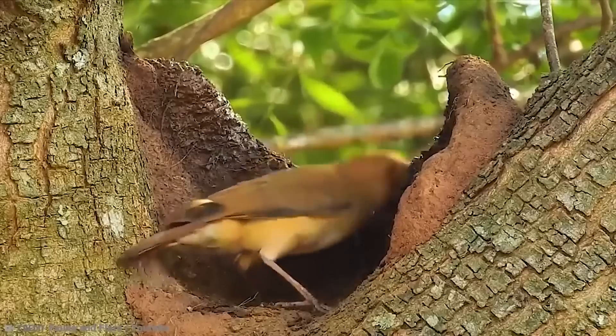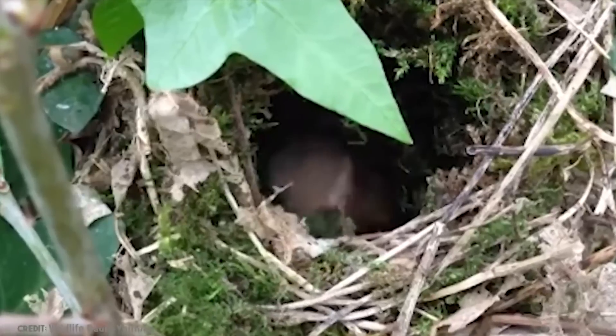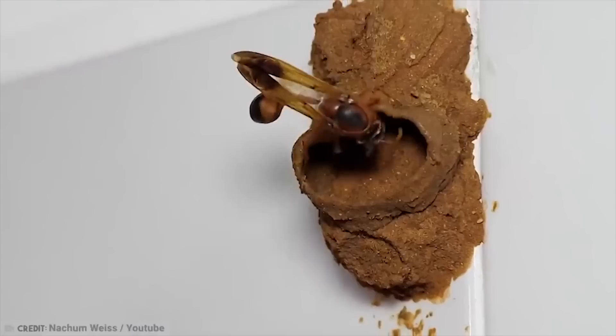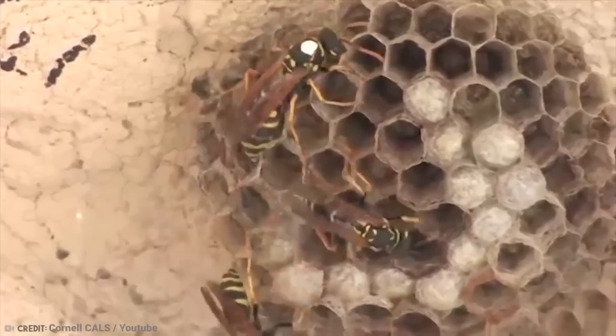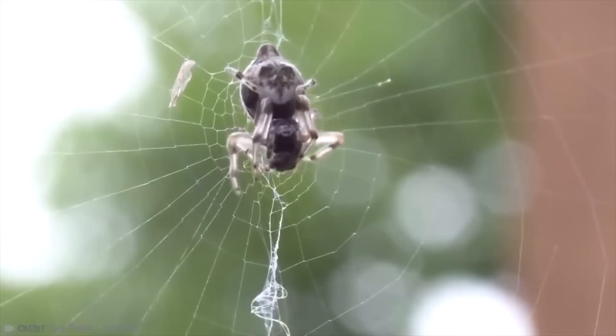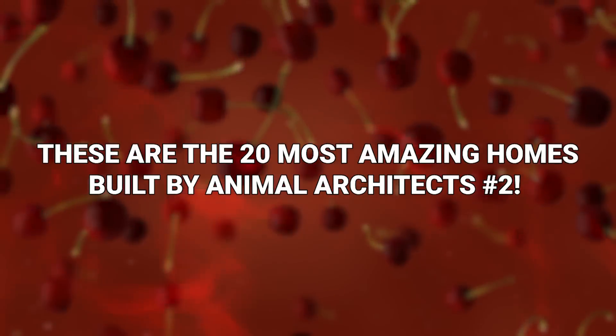Humans aren't the only creatures on God's Earth capable of designing and building interesting homes. There are a lot of animals that could rival the greatest human architects. So many, in fact, that this is actually our second video on the subject. These are the 20 Most Amazing Homes Built by Animal Architects, Part 2.